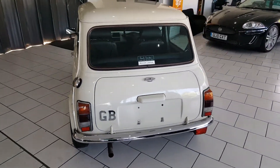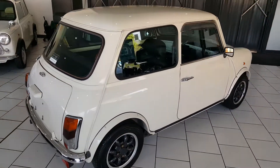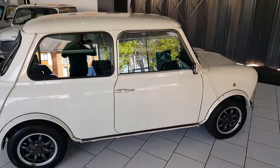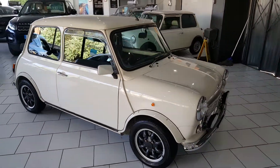This car is a Japanese import, just been imported into the country by ourselves. It's under 91,000 kilometres which equates to 56,000 miles. The Japanese import cars come over in fantastic condition and rust free.